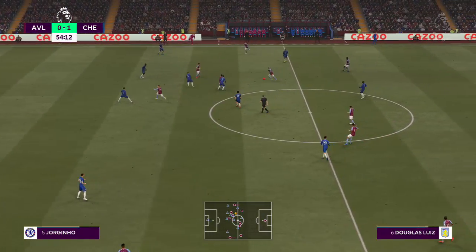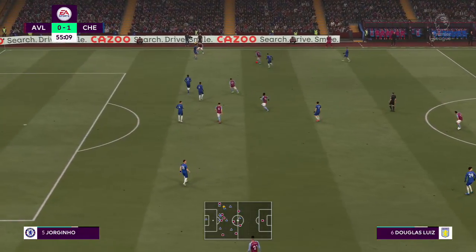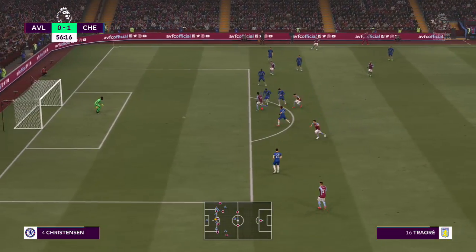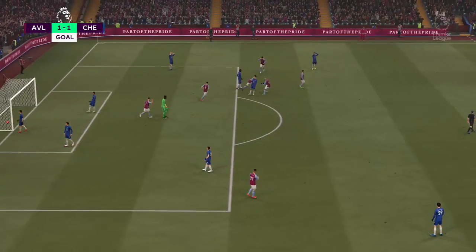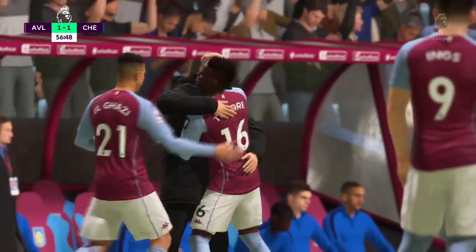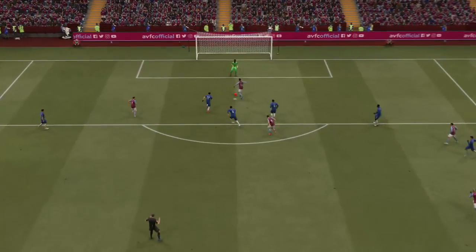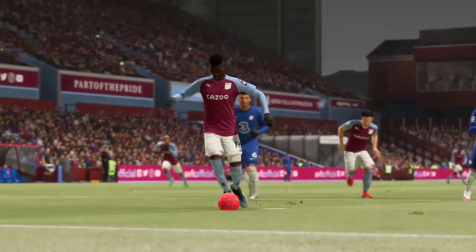Traoré. Bertrand Traoré has it — in with a chance — and a goal! Real excitement here. The equaliser. That tells you all you need to know about this group of players — great team spirit, fantastic stuff. Here's the replay: a lovely through ball to set up the chance, and sometimes with all the time in the world you can fluff your lines, but he composes himself and slips it past the keeper beautifully.